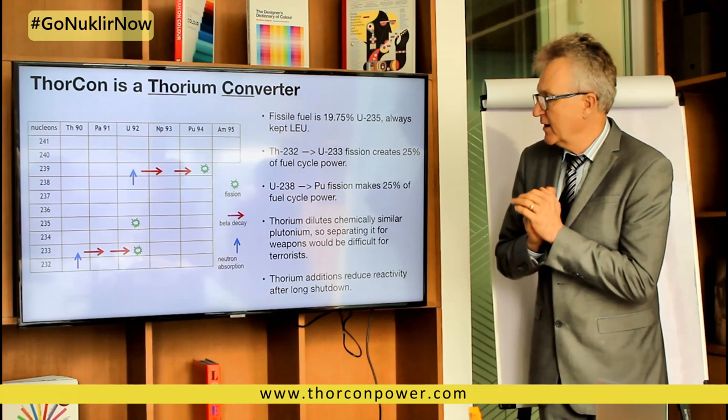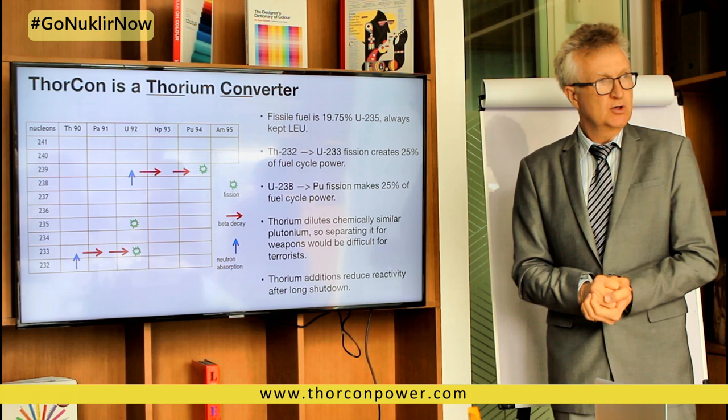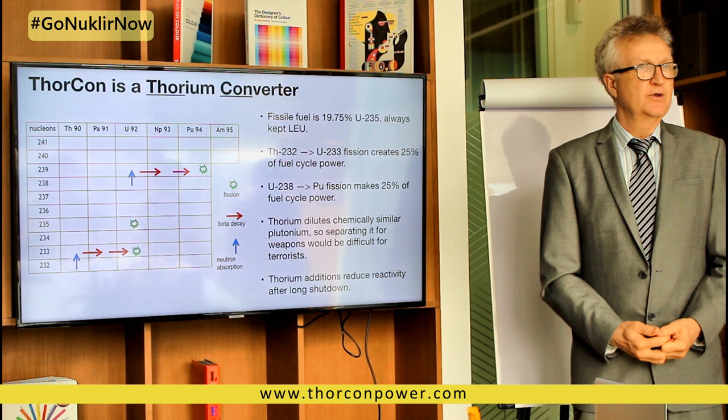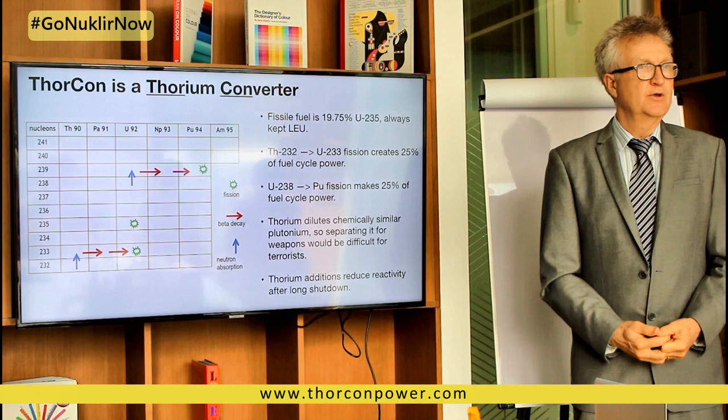One other advantage of using thorium is that thorium and plutonium are chemically similar, and it's considered beyond the skill range of terrorists to separate the two. So by having thorium in there, we make it so that the concern over terrorists stealing material and doing work with it is alleviated, at least as far as the U.S. is concerned.